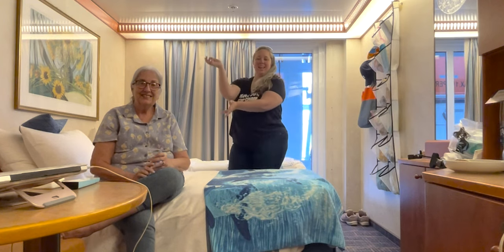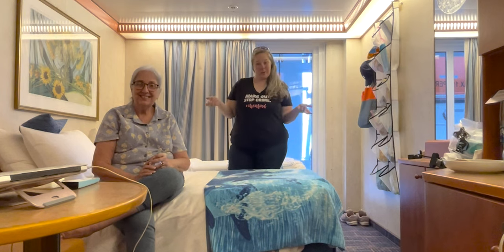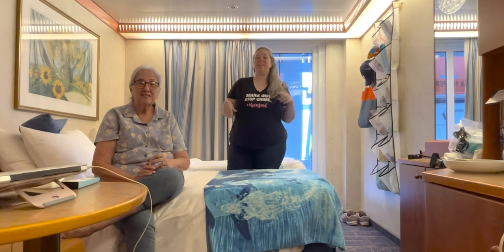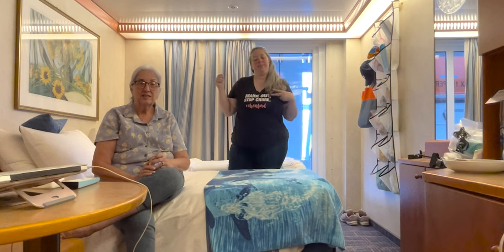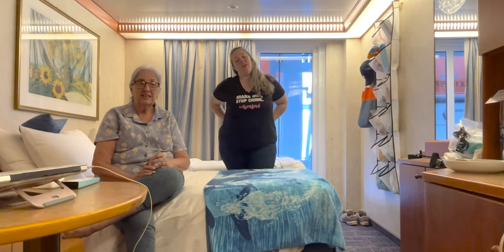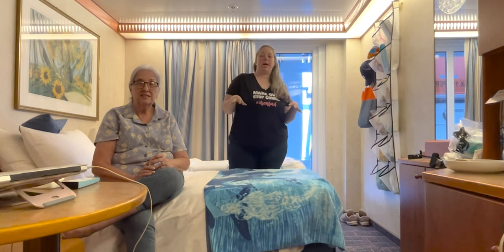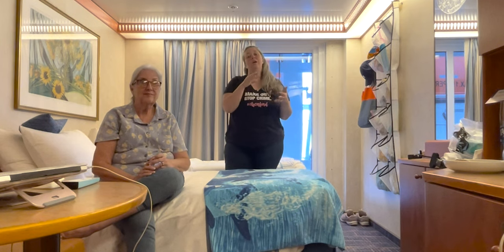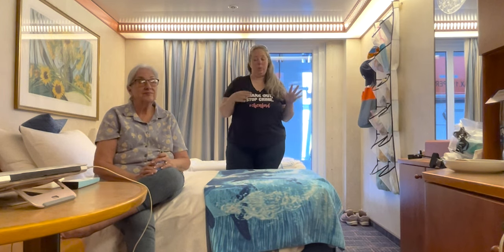Hey y'all, it's Betsy and mom from Happily Ever After Etc, and welcome back to another cruise video. Right now we are on the Carnival Pride for 21 days — we are doing a back-to-back in Europe going from Rome to Greece, all over Turkey. We thought we would do a little video about the things we bring when we do these longer cruises, specifically in Europe when you're going to be in the same cabin for a long time.